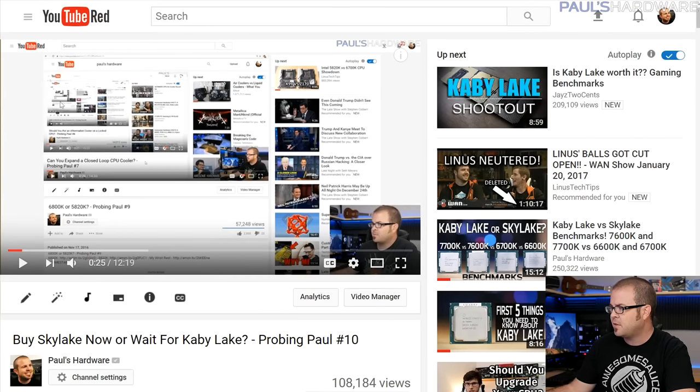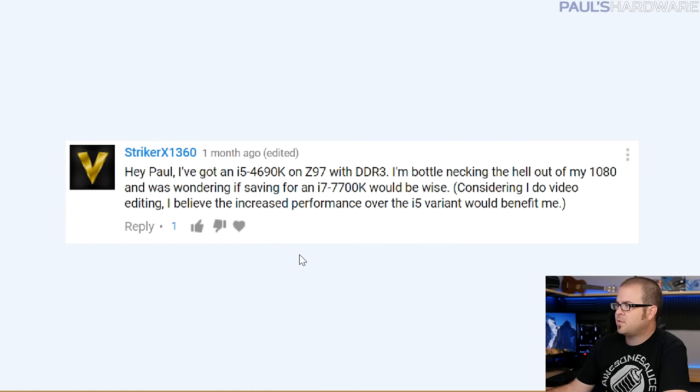All the questions from this month are being derived from last month's Probing Paul, episode number 10. And look how far back through time we can look through this portal — the original one is getting so tiny now. Let's get into it with question number one from StrykerX1360.